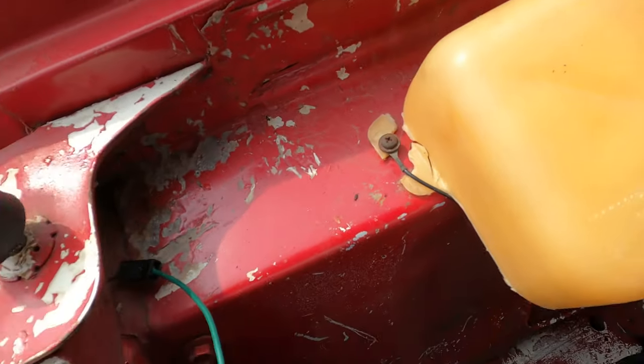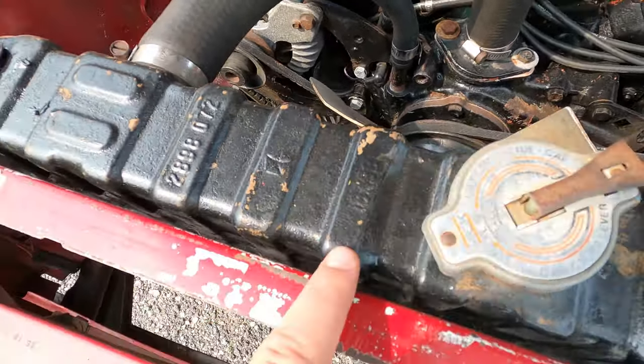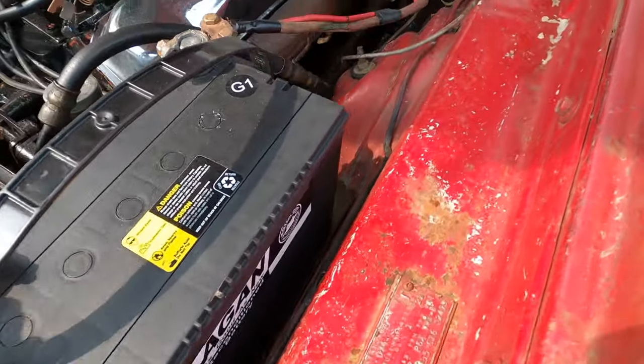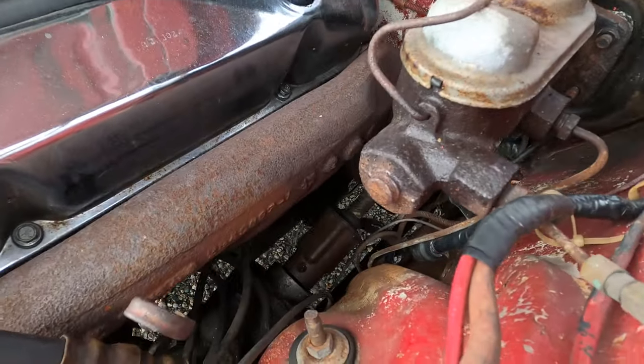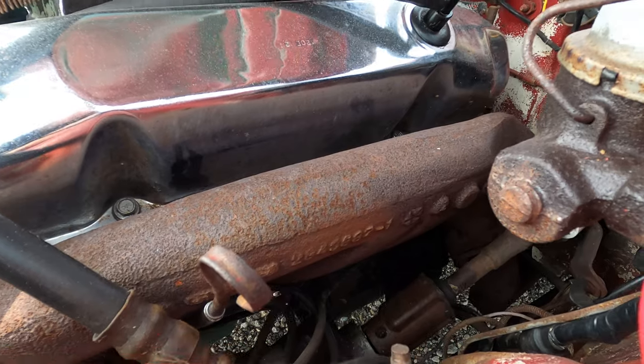There's a washer bottle and various Chrysler components — radiator and other items. You can see the exhaust manifold part number if you zoom in.